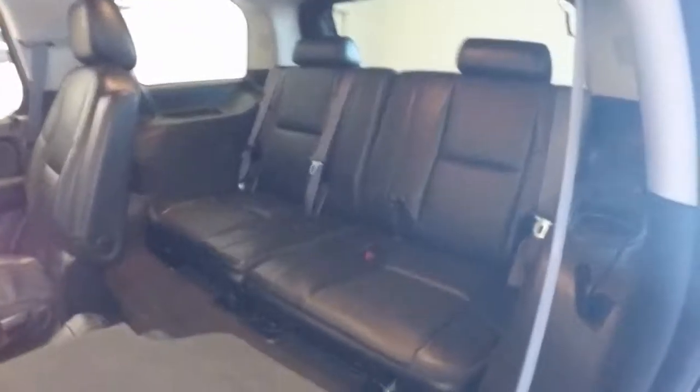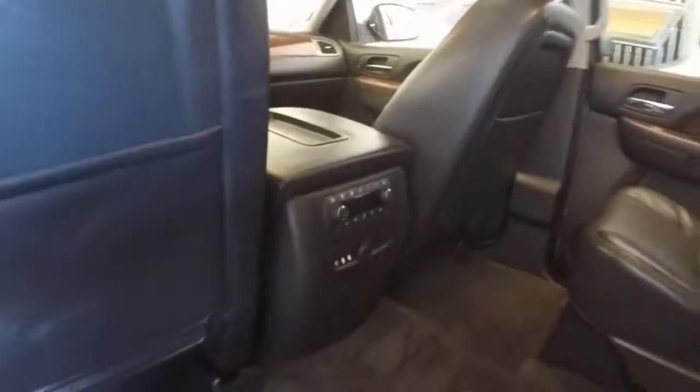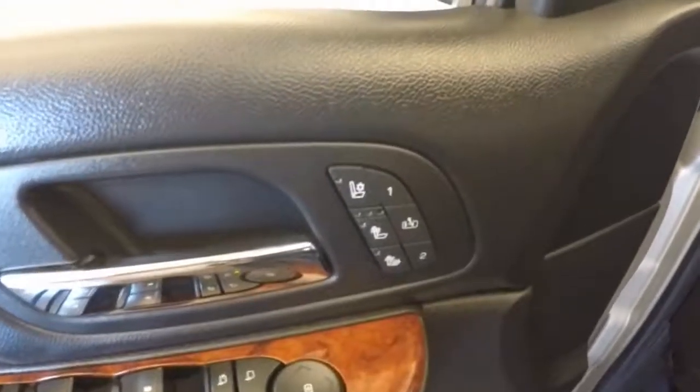Rear twin bucket seats. Here's your third row seating — as I said, it can be taken out completely. There is a rear entertainment system as well as rear climate control. All your controls on the doors.